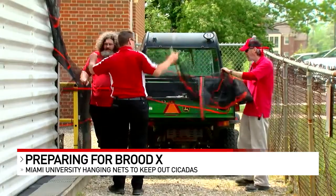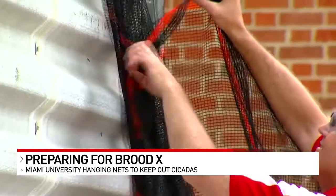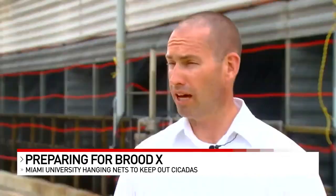Miami facilities crews are busy hanging protective nets around campus today. Last time it happened, we did experience mechanical failures of equipment, and even though we tried to anticipate what those might be, I don't think we were as proactive then as we are today.